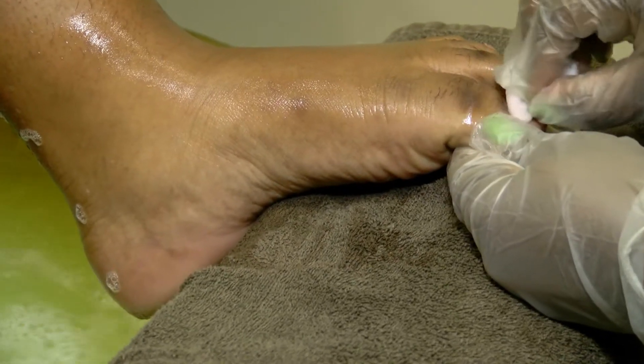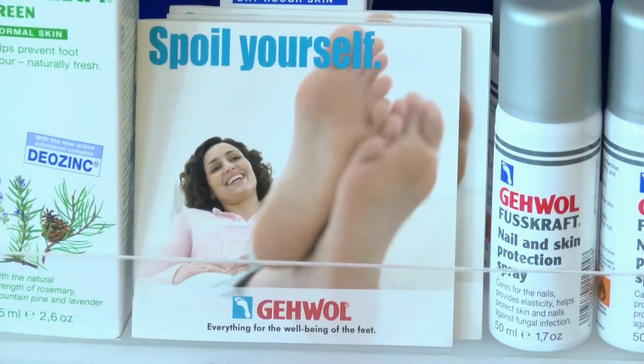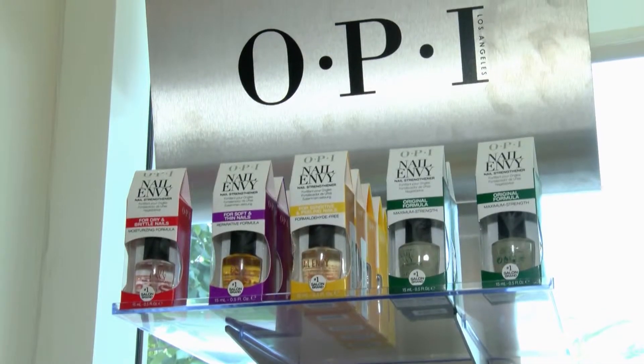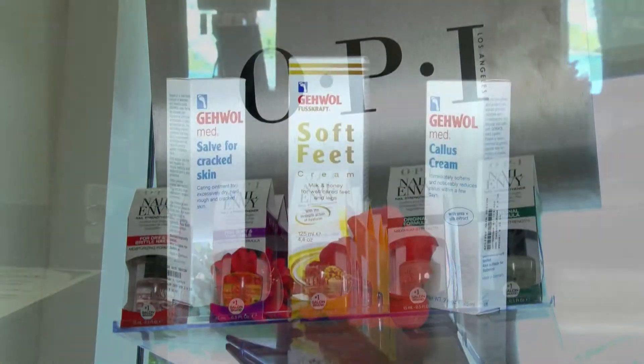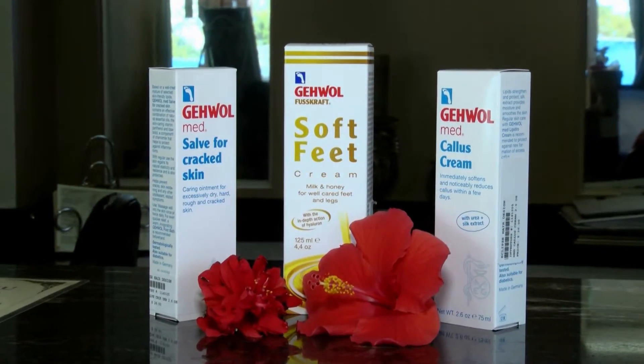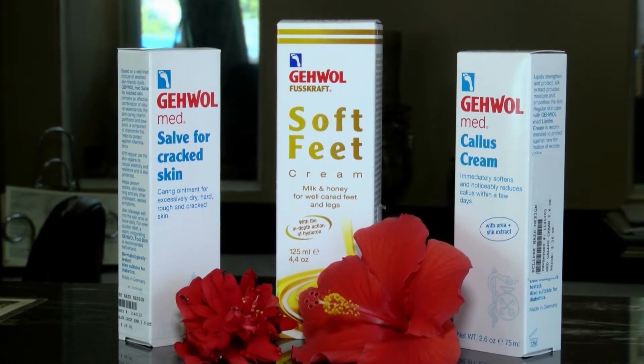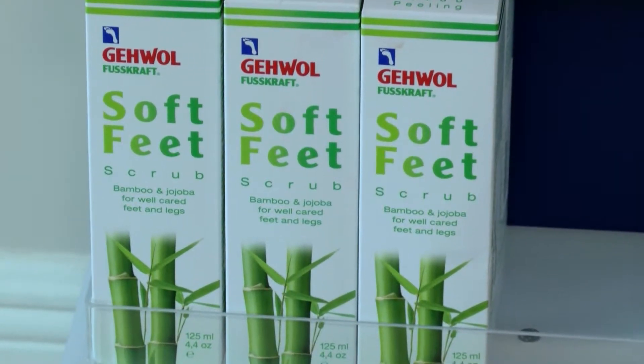There are many product lines on the market these days, but here at Eclipse we use inner pedicures and recommend for home care the Gawol and OPI Spa Feet Line. Gawol was developed by a German pharmacist for podiatrists to help with all your foot care needs, including catering to clients with diabetes.